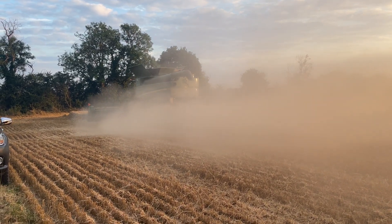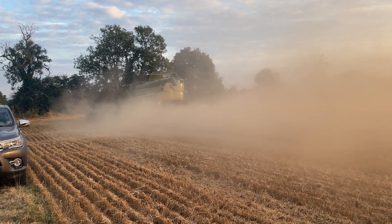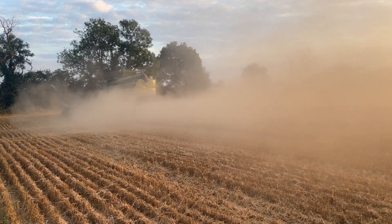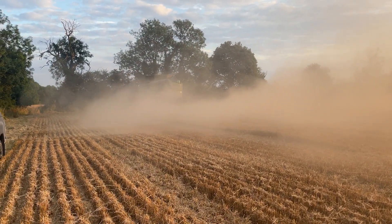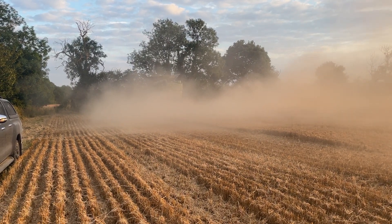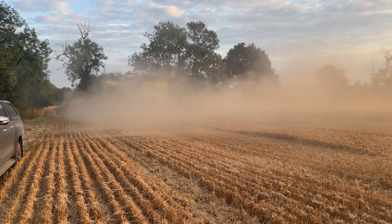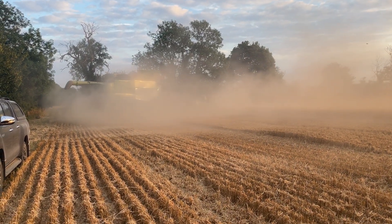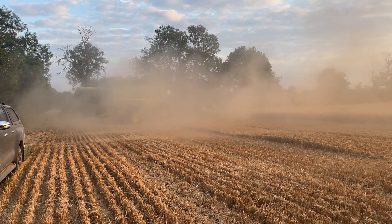So here we are, day 15 harvest log, first day cutting wheat. This is Bryson Gordon Crusoe, which is a milling wheat. First field yielded just a smidge under 9 tonne per hectare, about 12.8 to 13 percent moisture, destined for milling hopefully.